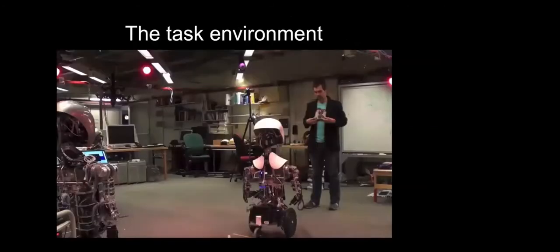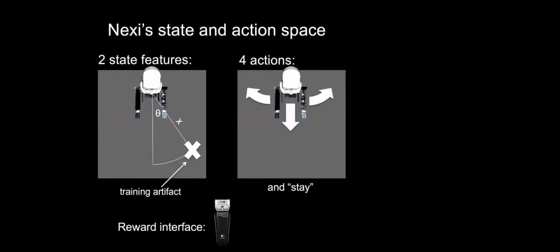Here's the task environment — it's very simple. The training artifact is picked up by the Vicon infrared camera system circling around us. We draw two bird's-eye view state features: just the distance and the angle to the training artifact. Nexi here has its arms out like a zombie to make clear which direction is forward; in actual experiments Nexi's arms just hang down. There are four actions: turn left, turn right, move forward, and stay put.